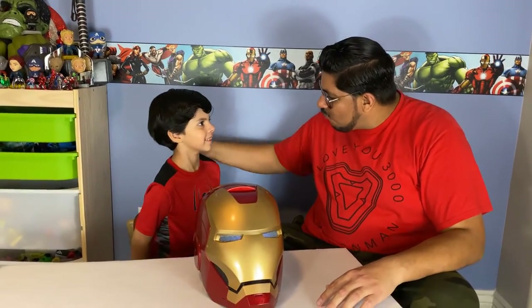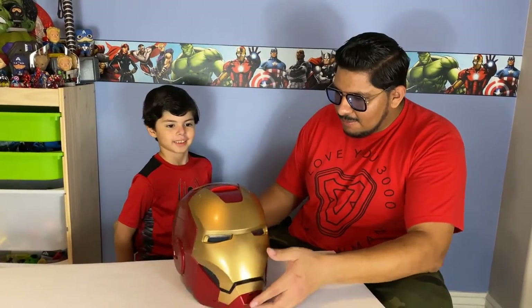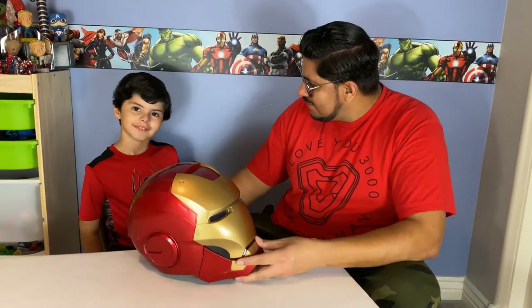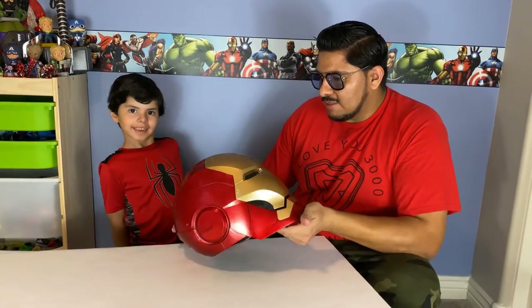Peter Parker, I got one more gift for you. I'm so proud of you — good job, papa. You saved your money and you bought this all by yourself. I got one more gift since I'm so proud of you.